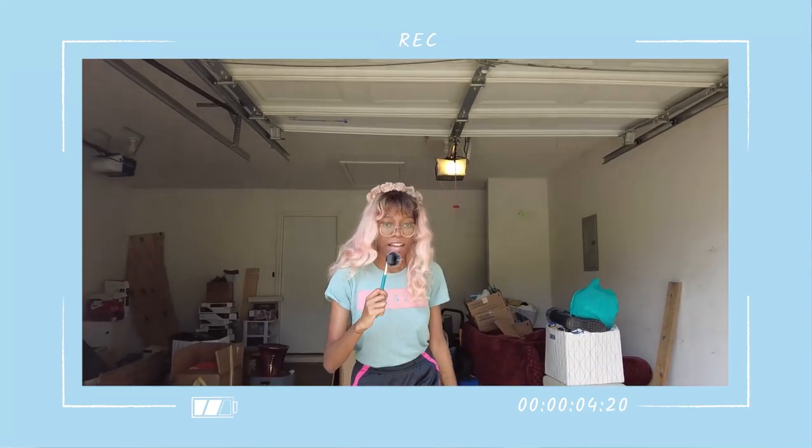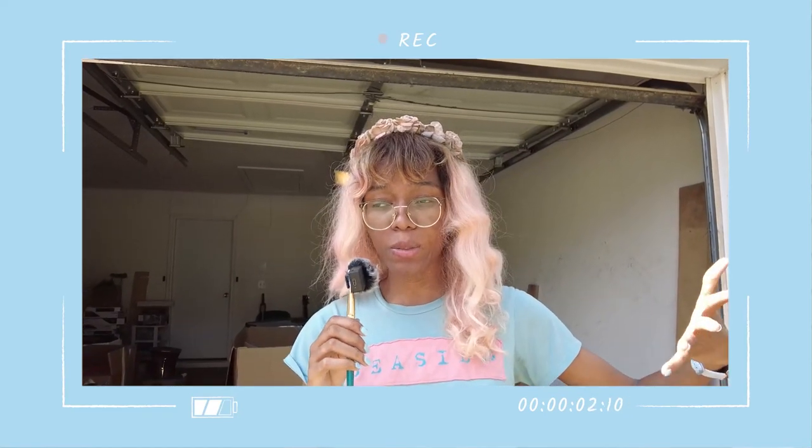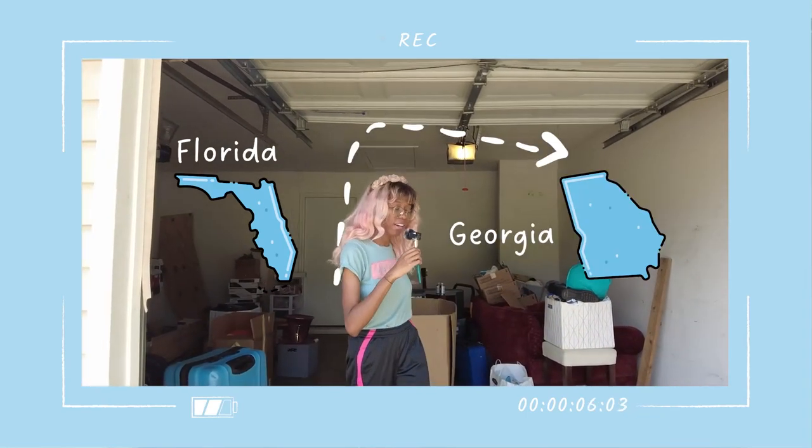Hey guys, it's Carrie here. I've just moved and I'm back with the paintbrush microphone, which means another cool video. I've moved to Georgia — I finally left Florida, the Florida man no longer has a hold on me. I'll show you guys a little bit of the moving process.